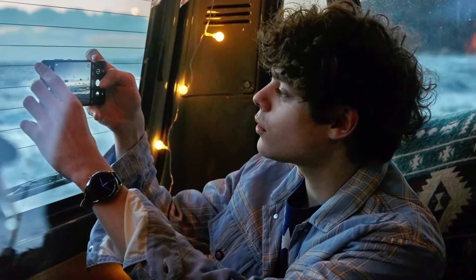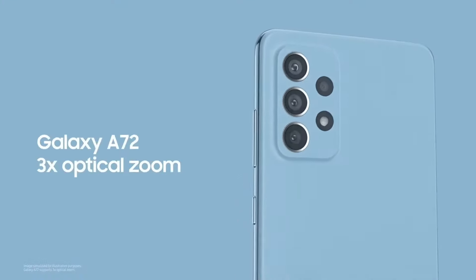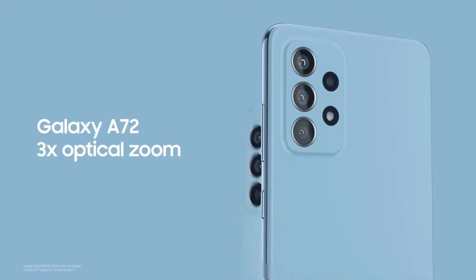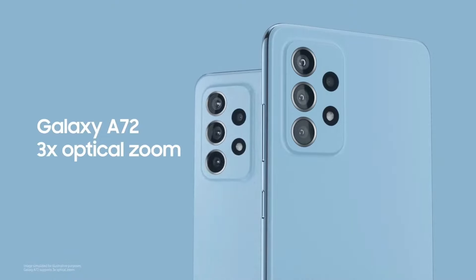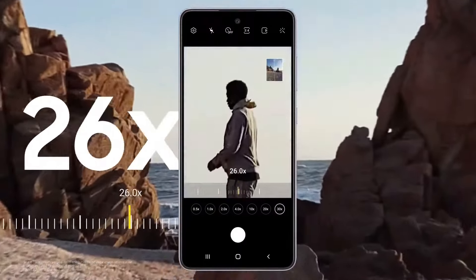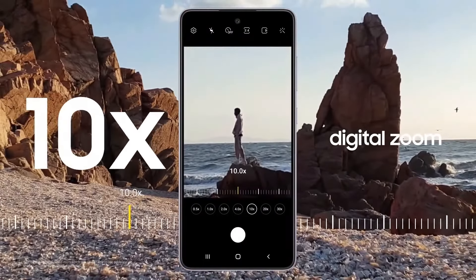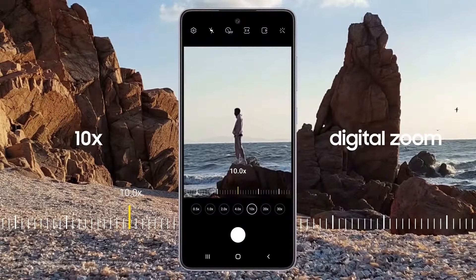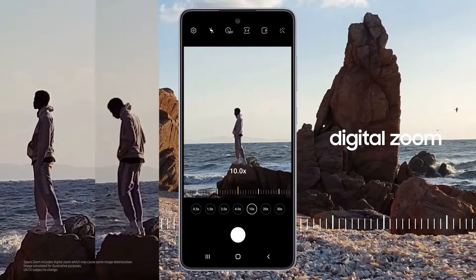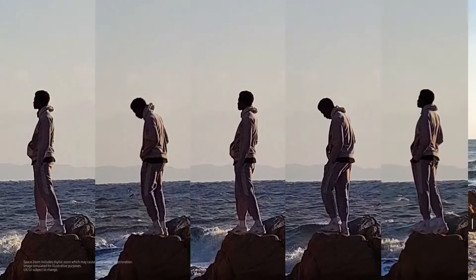Sometimes you need more clarity to fulfill your creative vision. So we're bringing three times optical zoom to Galaxy A72, which is a first for the A-Series. Now you can take your eyes even closer to where you want to be with Space Zoom. With three times optical zoom and 30 times digital zoom, Galaxy A72 turns every image into an immersive experience. When your friend is taking in the beauty of nature, you can capture a scene from far away and still get a great shot.